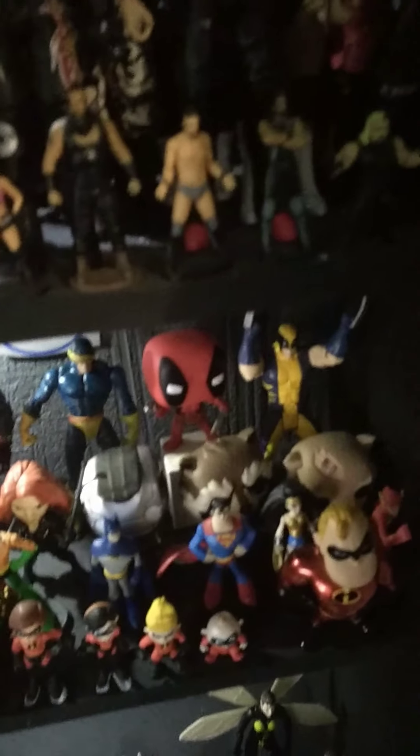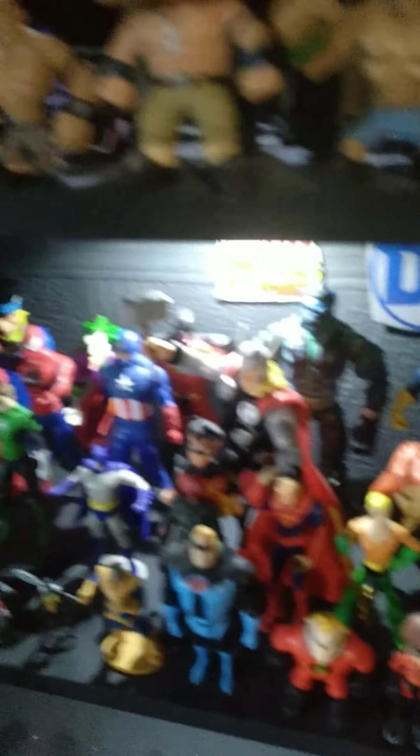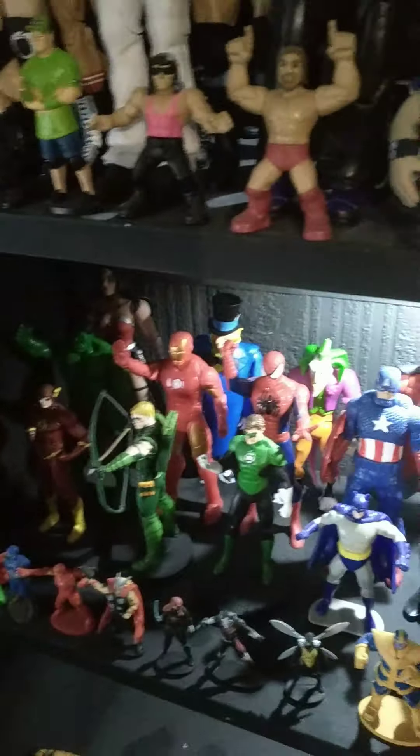We've got the X-Men: Wolverine, Deadpool, Cyclops, and Beast. We've got Batman and his two villains — Penguin and Joker — and Wolverine. And we've got Hulk, Iron Man, Spider-Man, and Captain America.